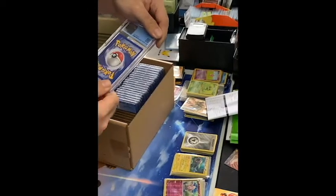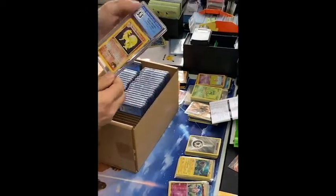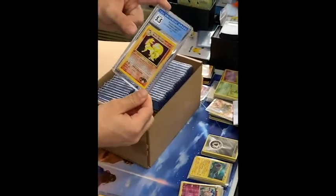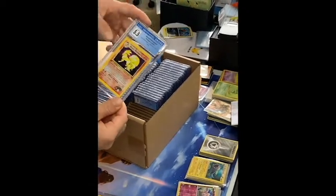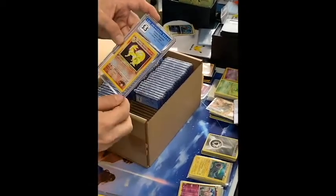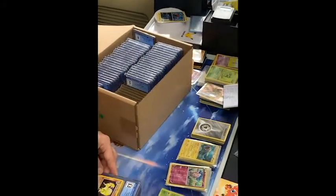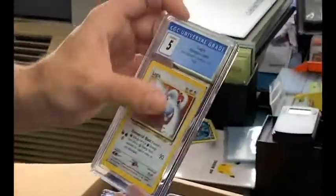Brock's Ninetales, 5.5. This is still more of a high-end card. The back definitely looks kind of scuffed, but still — first edition Brock's Ninetales, that should fetch a pretty penny. I wish I'd gotten higher than that. There's an 'Excellent Plus' or 'Excellent' — that must be when they're grading the actual holo.